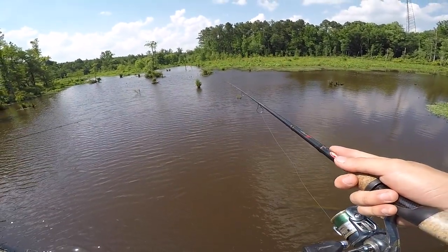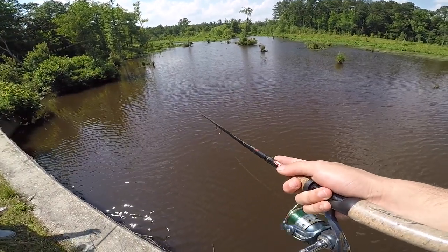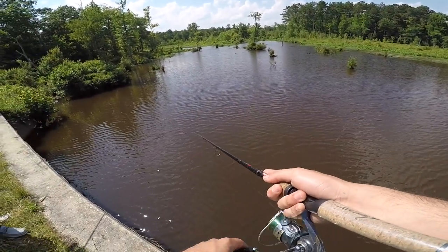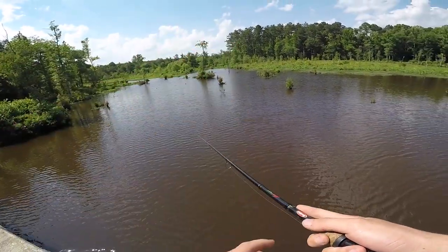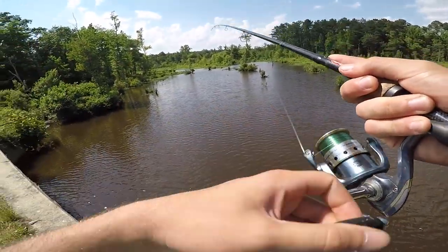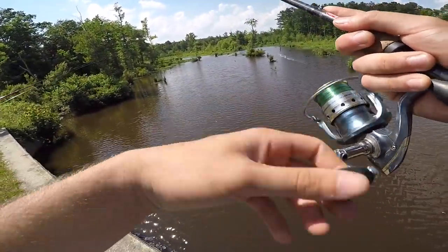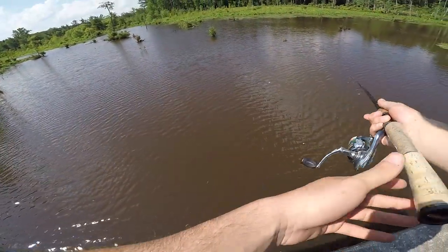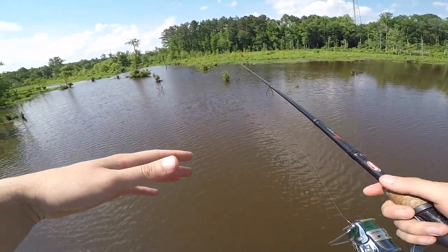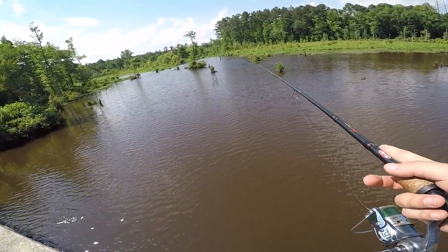A cool trick you can do with gar is that they're actually attracted to commotion. So even if I'm not seeing any, just move my bait through the water pretty fast, let it come up to the surface — or use lures, you can throw pretty much anything at them and they'll whack it. There was something that just surfaced right there — a turtle, bowfin, or gar? There's a little gar in the back I just saw. Normally when you see a gar, they're grouped up together — you'll get a little group of three or four.